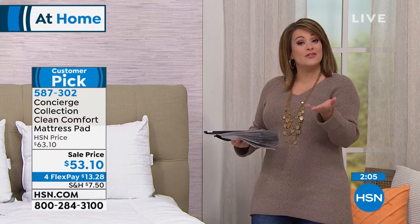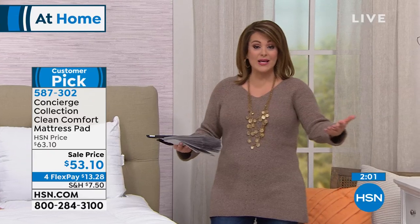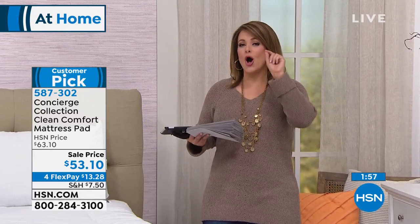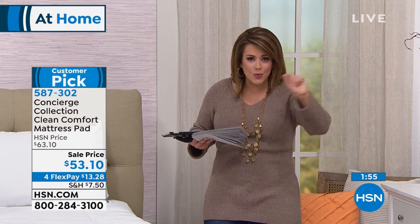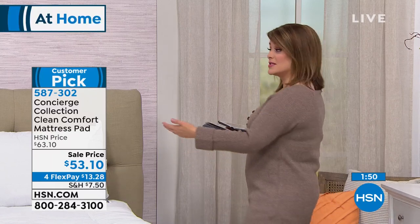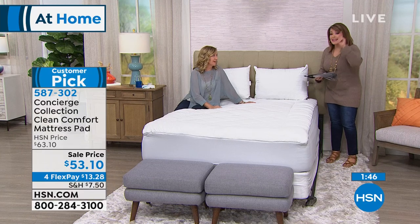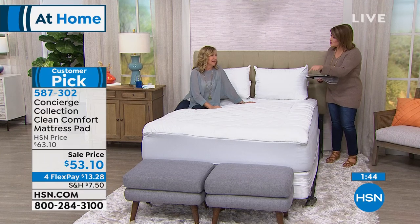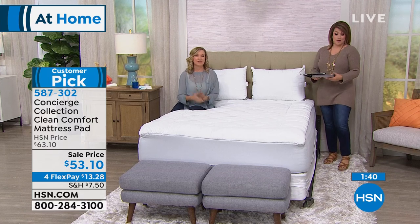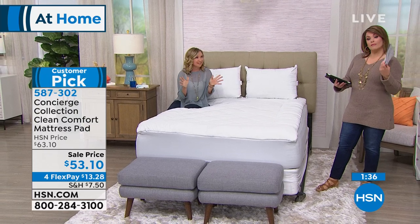Today, to be able to get all the features you're looking for — plus the technology — plus 18 ounces of fill — at this sale price is incredible. Normally on a customer pick this popular, we don't discount it unless it's a major sale weekend. Concierge Collection has such a broad assortment of mattress pads; I think we do it better than anyone in the industry.